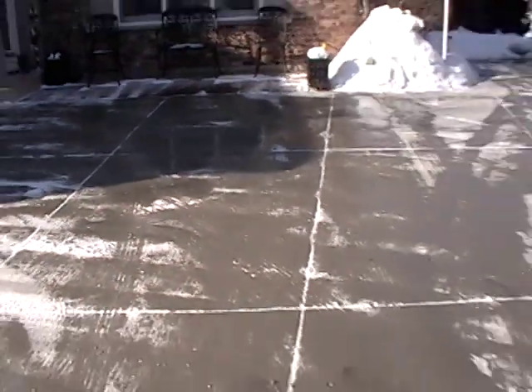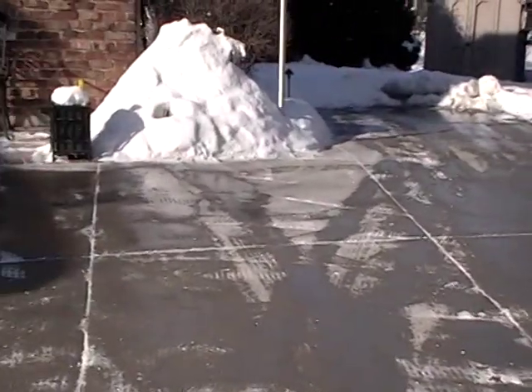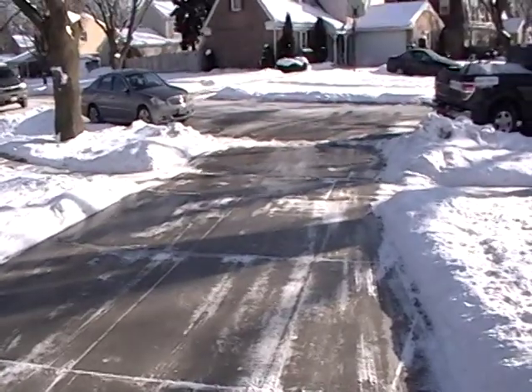Works a lot faster than rock salt. Nice even spray. You can see we missed a spot, but it's starting to spread out. Looking back down the driveway where the original spray was done.